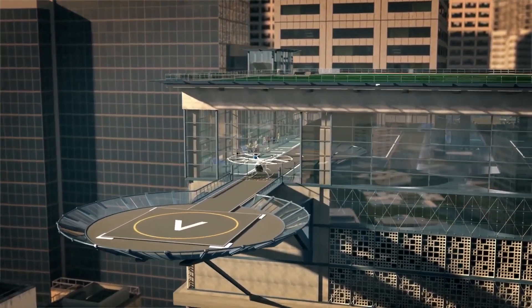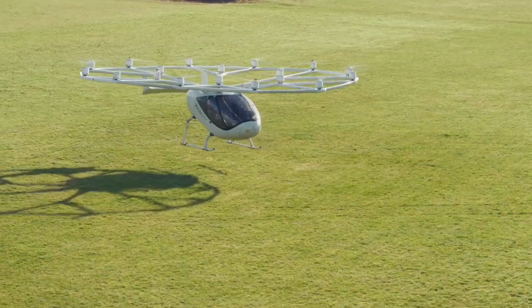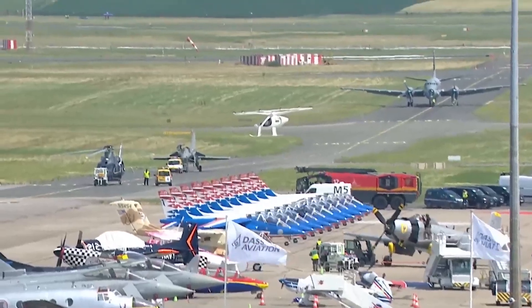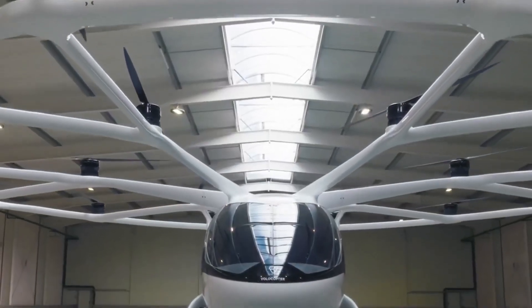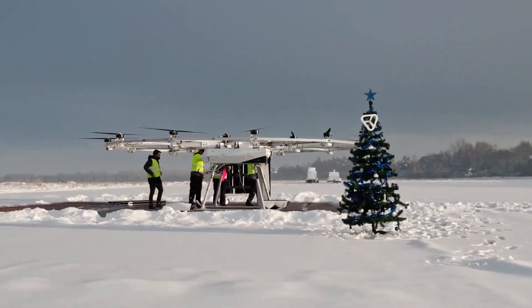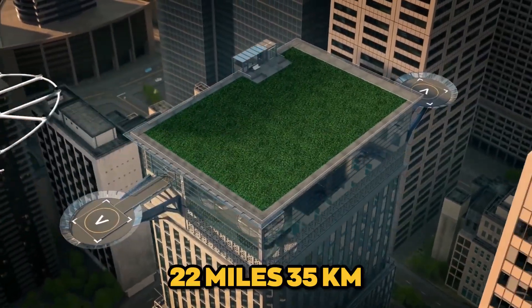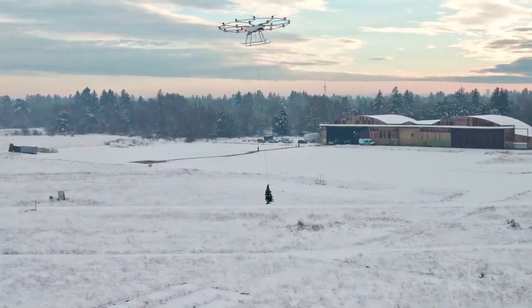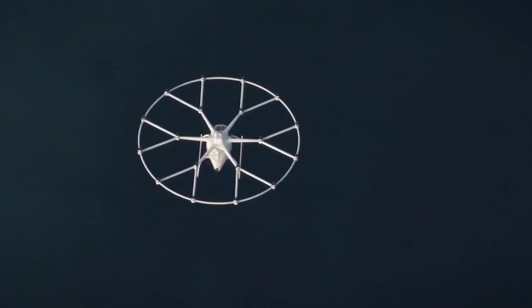Volocopter 2X. The Volocopter 2X is a well-known name in the world of electric VTOL aircraft. With 18 rotors, this all-electric aircraft is designed to provide a safe and quiet flying experience. The Volocopter 2X can carry two passengers and a pilot, and it is also being developed for autonomous flight in the future. It has a top speed of 68 mph (110 km/h) and a range of approximately 22 miles (35 km). The aircraft's simple controls and electric propulsion contribute to its user-friendliness and sustainability.